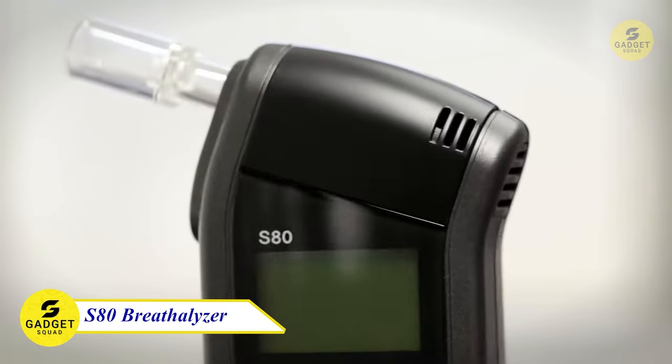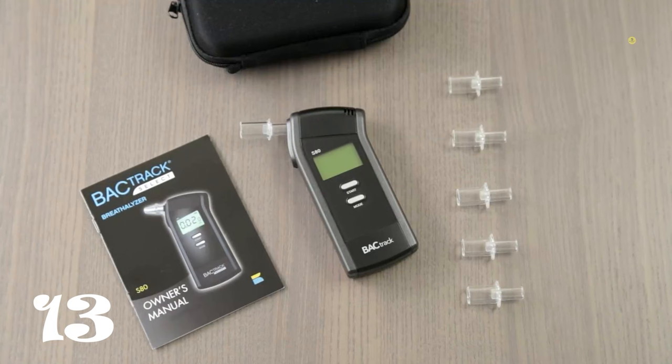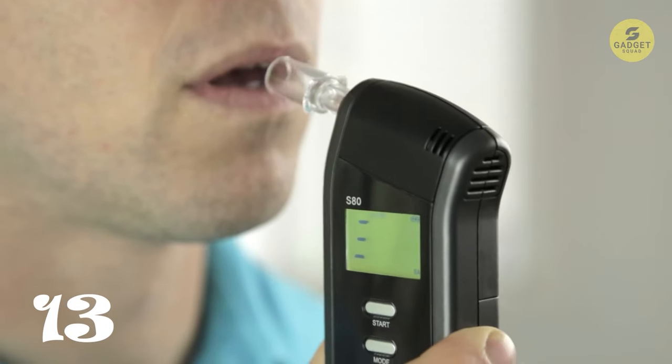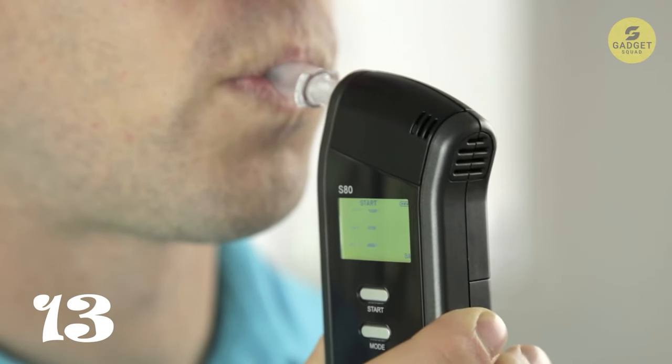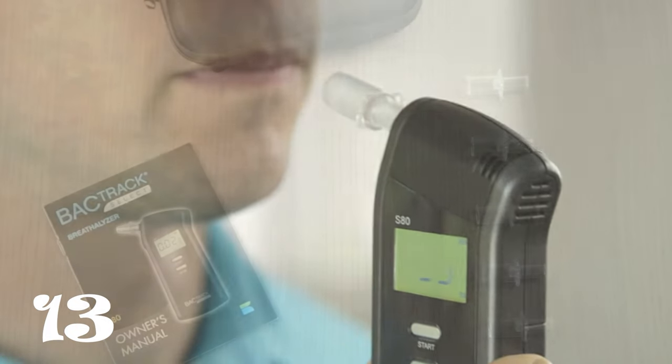Safety first — introducing the B8Track S80 Breathalyzer, your personal and accurate breath alcohol tester. As quoted by the Wirecutter, it's the most accurate, reliable, and user-friendly breathalyzer available. Blow for 5 seconds, and within 10 seconds, get your BAC results displayed on a bright LCD screen.